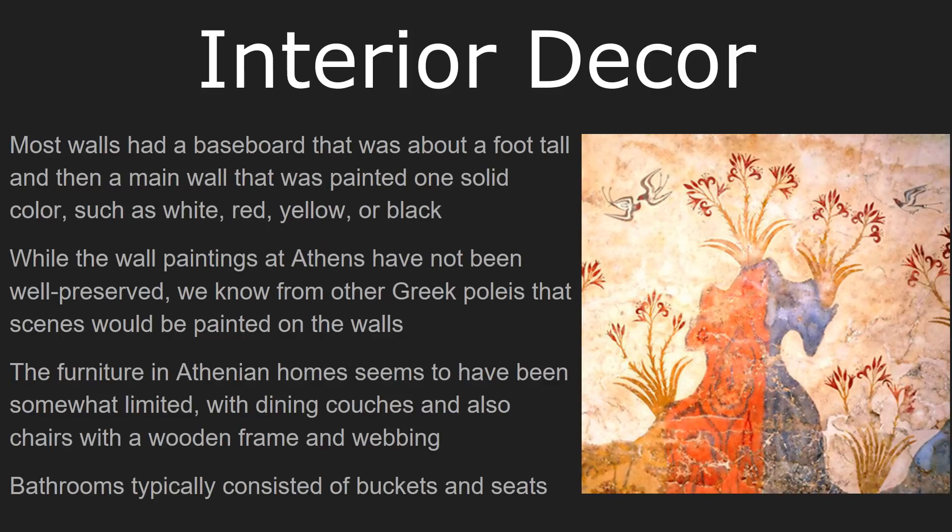We normally associate Greek art with a lot of human figures and mythological scenes, but actually it looks like a lot of home decor was more nature-themed, as we see in the restored mosaic on screen. In terms of furniture, most Athenian homes do not seem to have had very much. Most likely they had so little that when they switched activities from room to room they'd have to take their furniture around with them, so furniture was mostly light and fairly small.